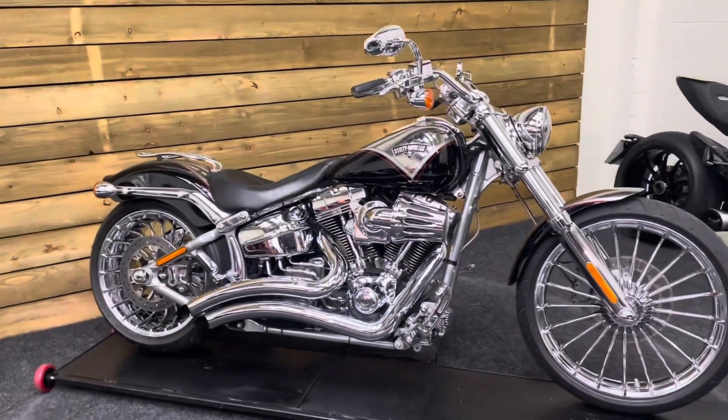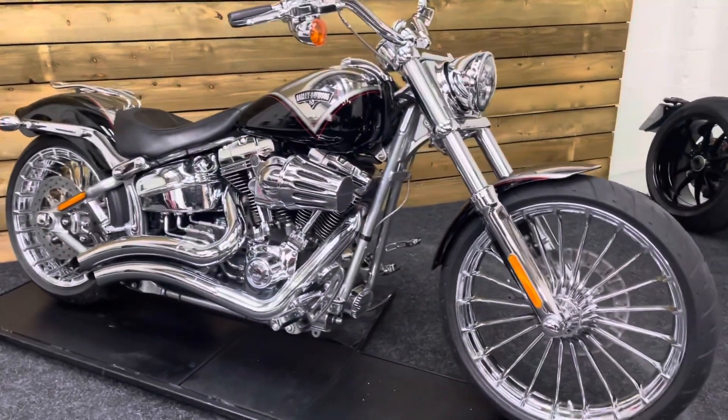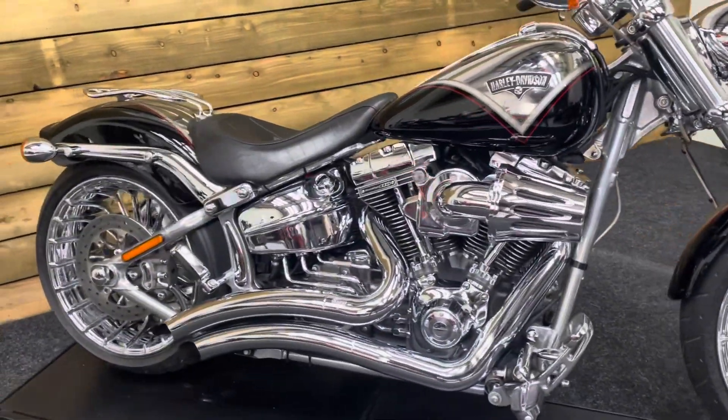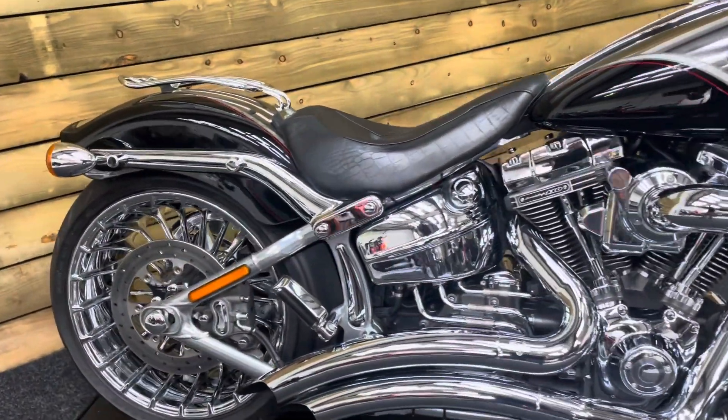We have some lovely bikes through our doors here at Motorcycles UK and I have to say this is the most striking bike I think we've ever had. Absolutely stunning. You can't tell but I'm wearing my sunglasses because the chrome on this bike is so bright.